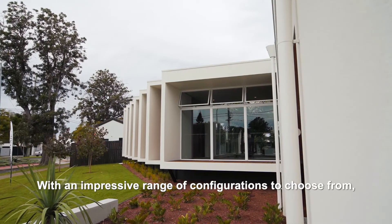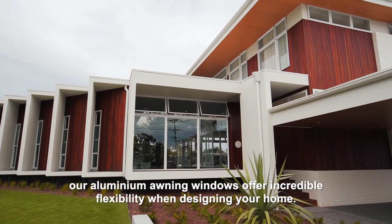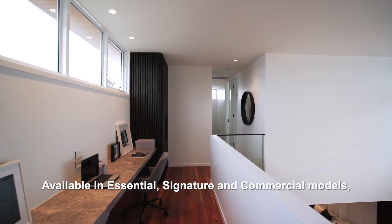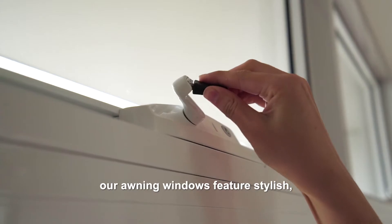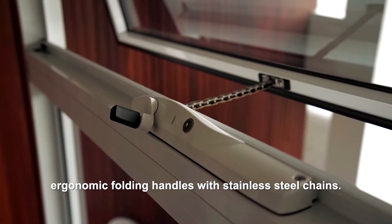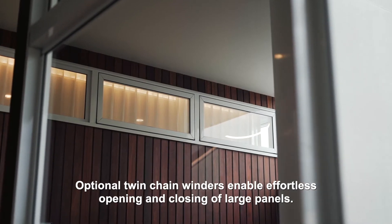With an impressive range of configurations to choose from, our aluminium awning windows offer incredible flexibility when designing your home. Available in essential, signature and commercial models, our awning windows feature stylish, ergonomic folding handles with stainless steel chains. Optional twin chain winders enable effortless opening and closing of large panels.